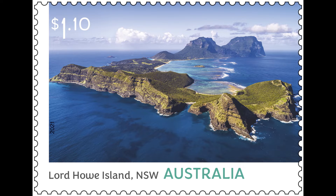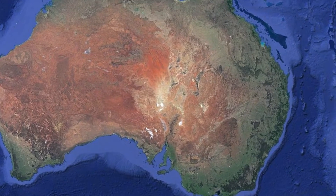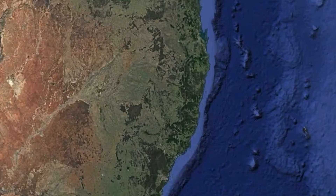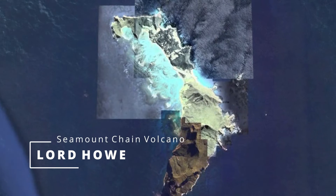Australia's fiery volcanic past didn't just happen on land but underwater as well, leaving behind two volcanic trails in the Tasman Sea. Lord Howe Volcano is part of the Lord Howe Seamount Chain, a long trail of volcanoes rising from the ocean floor along the eastern margin of Australia.